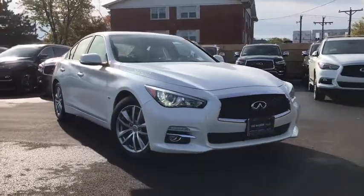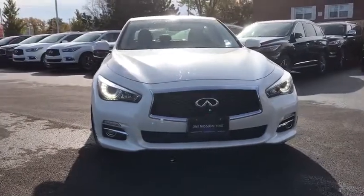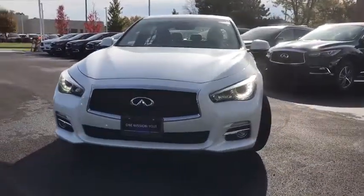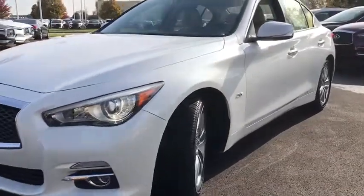Make a great choice today with the 2016 Infiniti Q50. The Q50 has elevated design expression by breaking all the design rules. Along with the signature appearance, it also comes with power.